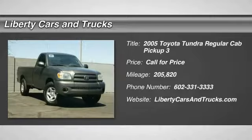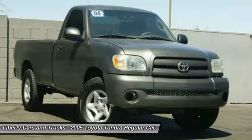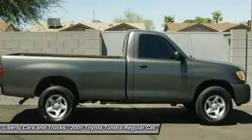Looking for the right vehicle? Check out the 2005 Tundra. Tundra has a number of unique features useful for those using it as a work truck, including extra large door handles, a deck rail system, and an integrated tow hitch.